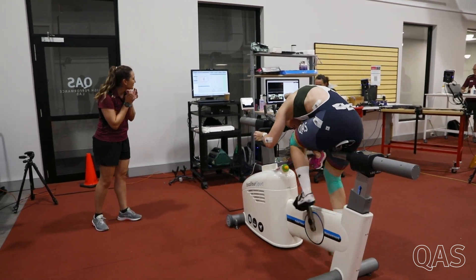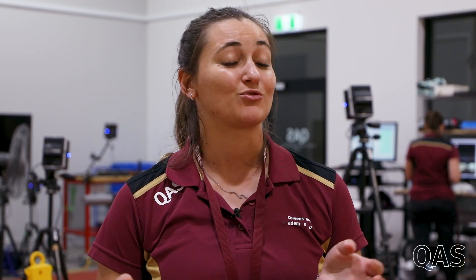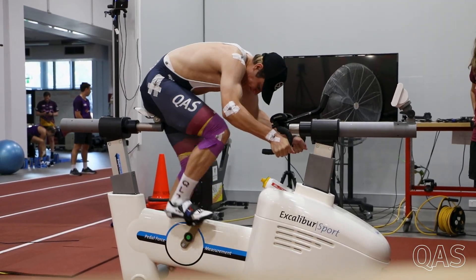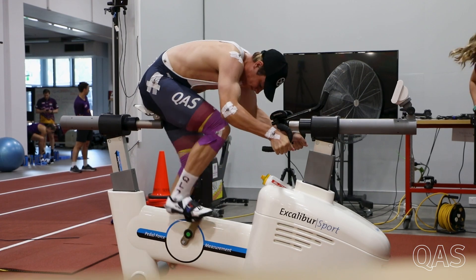We did a couple of maximal sprints at all different cadences, and through that we can get their power, torque, and cadence — or pedal rate — relationship, because essentially we need to try and find whatever their optimal cadence is at which they can produce their peak power.